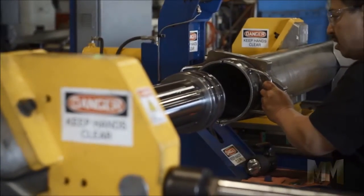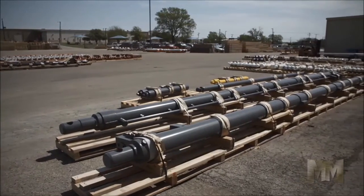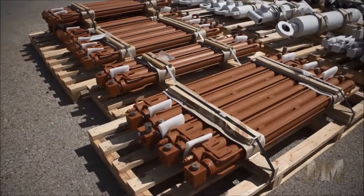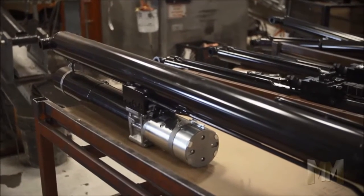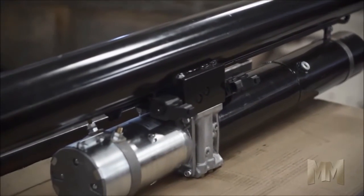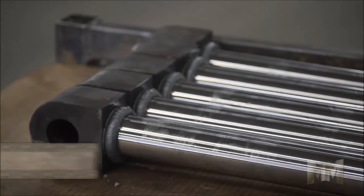...offers double and single acting standard cylinders, which are anything but standard, and can be customized with various options. Piggybacks create a longer stroke with shorter overall legs. Integrated cylinders are compact and completely self-contained, featuring closed reservoirs to eliminate contamination damage. Construction-grade cylinders are built Texas Strong to perform under pressure in the toughest environment.